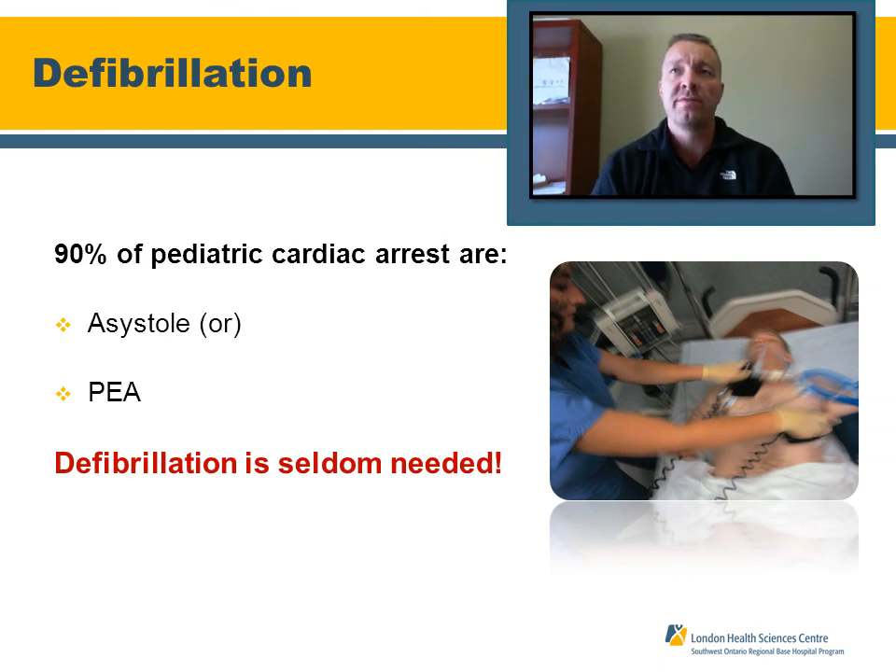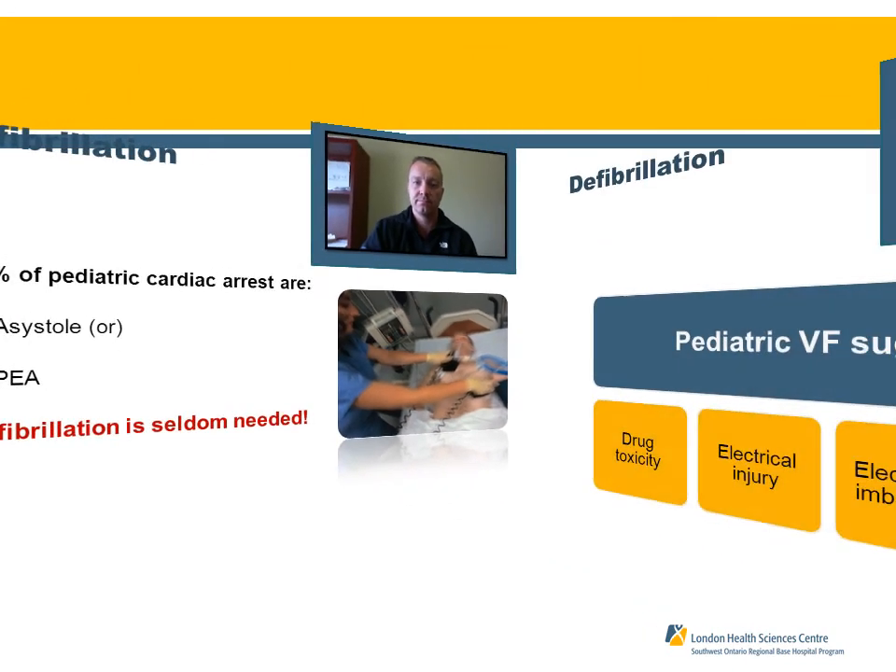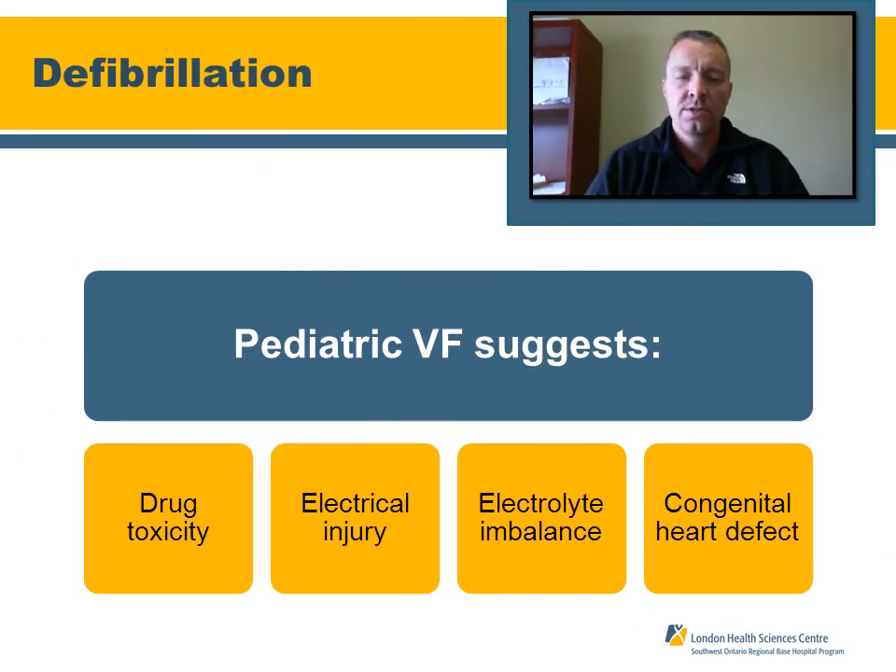Regarding defibrillation in pediatric patients: it is very rare that a patient will be in V-fib or pulseless V-tach. About 90% of the time, pediatric patients are found in asystole or PEA. Predisposing factors for V-fib include drug overdose or toxicity, electrocution injury at either high or low voltage, electrolyte imbalance, or a congenital heart defect.